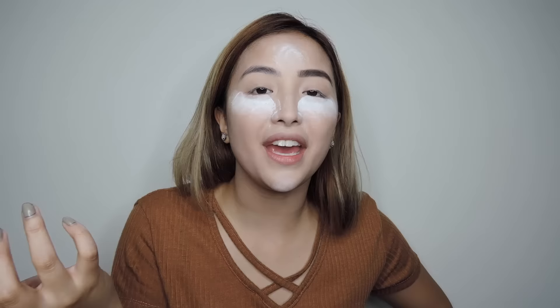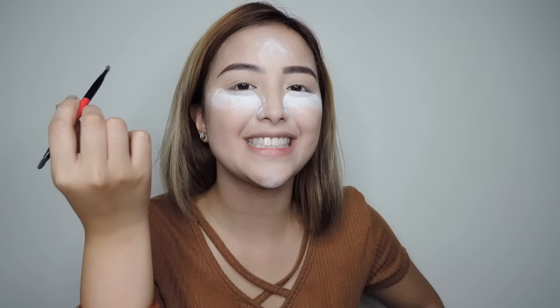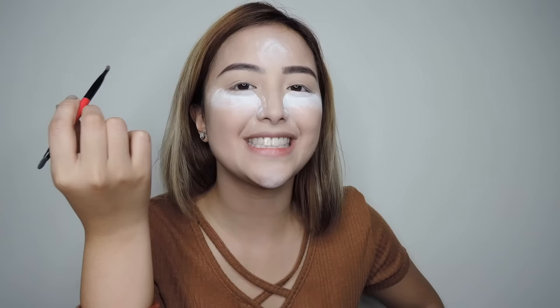Shoutout to my best friend Ina Valera — she's the one who did my eyebrow embroidery. I really had no brows at all so this is a lifesaver. It's been several months already and I super love it. She's an awesome makeup artist — watch out for her blog soon!